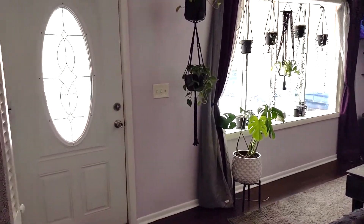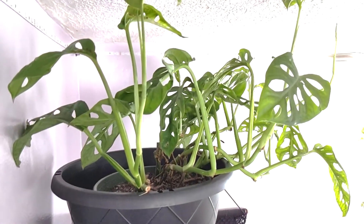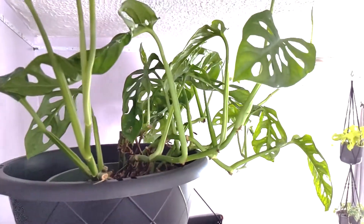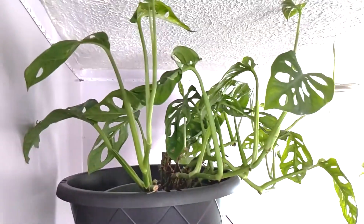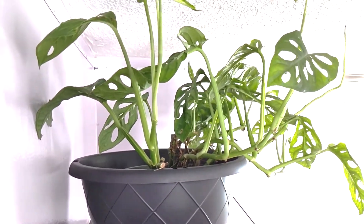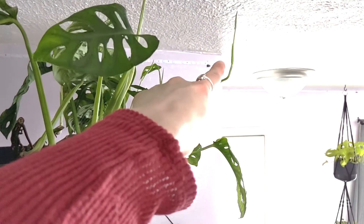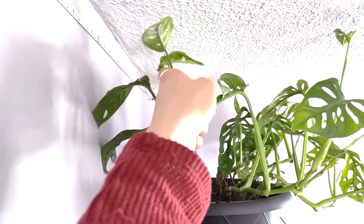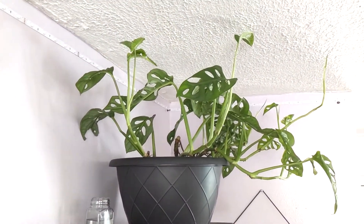Since we're talking about monsteras, let me show you my monstera adansonii. These guys also like a lot of bright and direct light; I water them when they're bone dry. He is thriving — look at all the new growth up there. They also like a well-drained soil mix, similar to the monstera deliciosa.